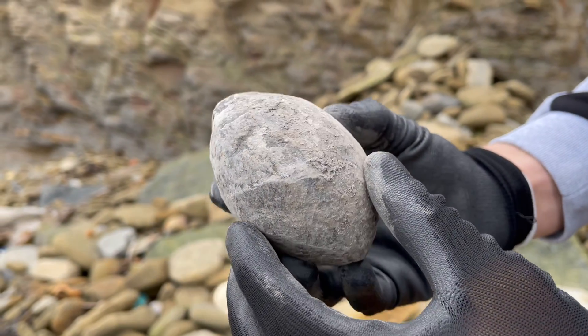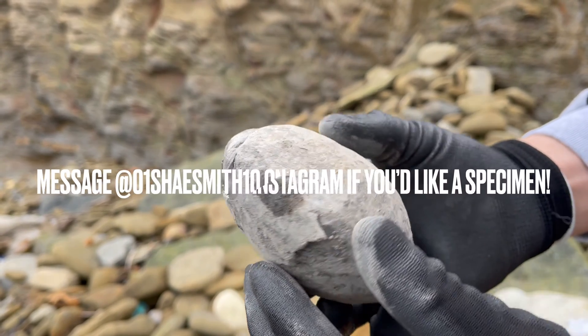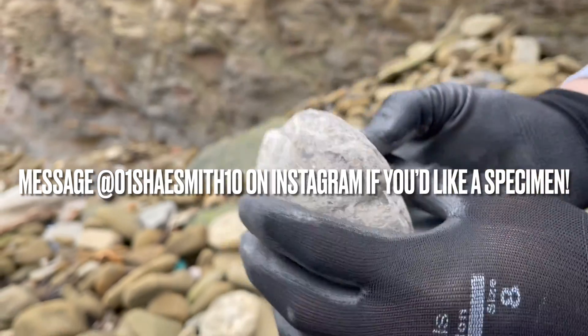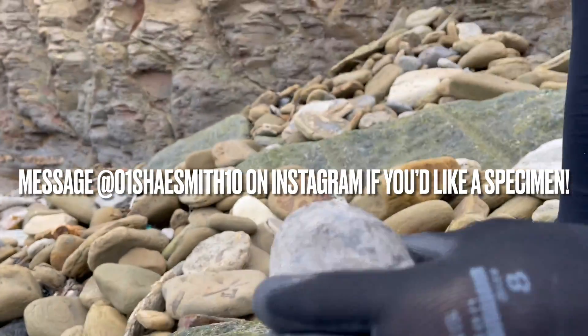If you would like an ammonite specimen to open up yourself at home, drop my brother a message on his Instagram page and he'll get back to you as soon as he can. He also has many other ammonite fossils available as well. Thank you in advance for supporting our channel — I hope you enjoyed the video and I'll see you in the next one.